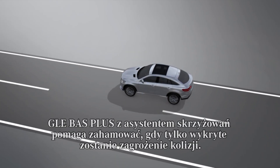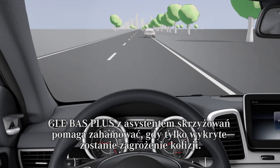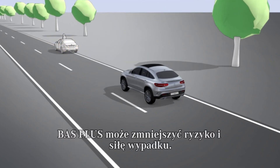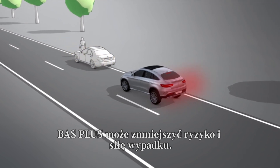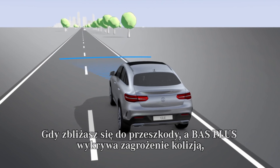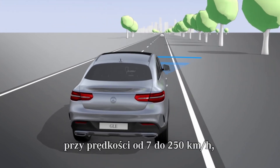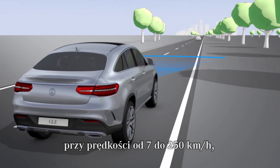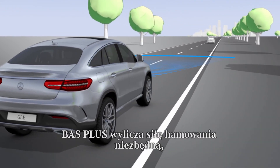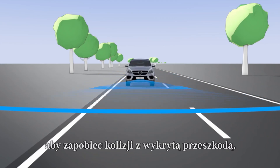BAS Plus with Cross-Traffic Assist helps you when braking as soon as a risk of collision is detected. BAS Plus can help you to reduce the risk and severity of accidents. If you approach an obstacle and the system has detected a risk of collision at speeds between 7 and 250 km per hour, BAS Plus calculates the braking force necessary to prevent a collision with the detected obstacle.